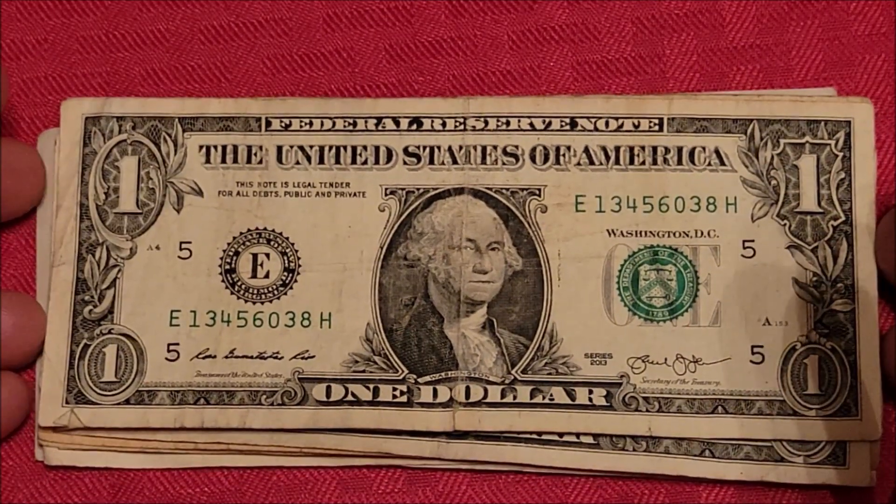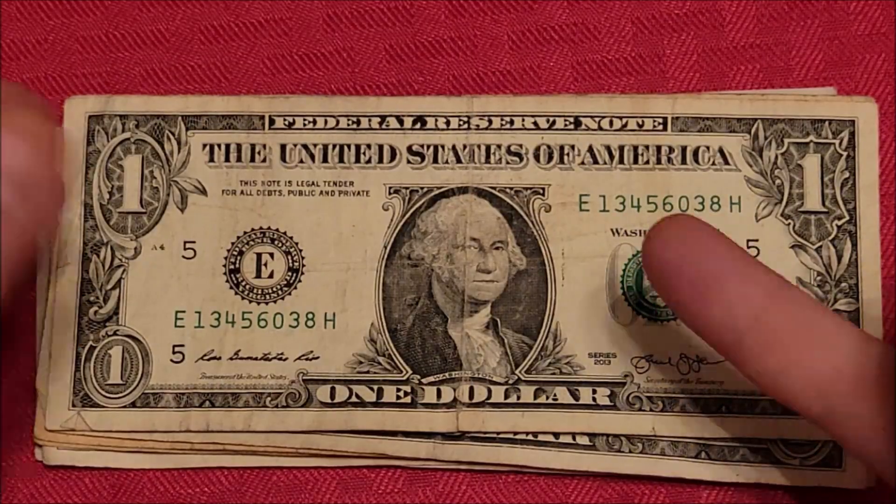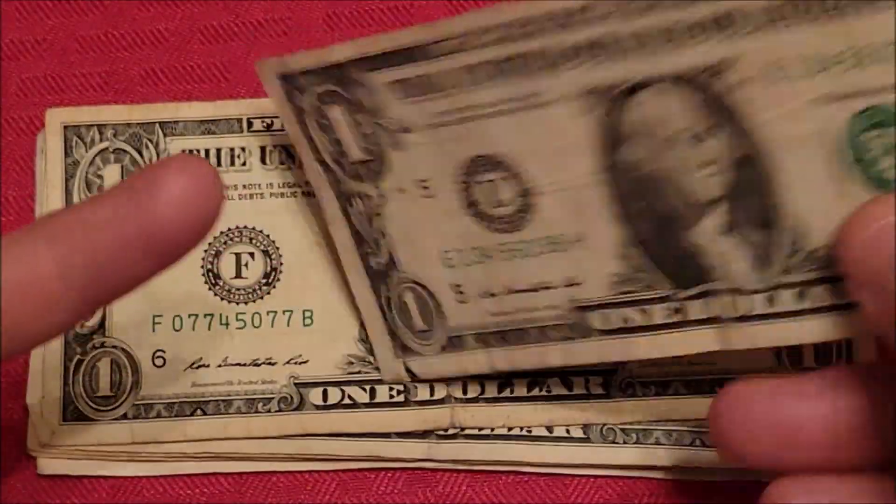2013 series — shifted up. You can see the seal sitting a little high, and so is the serial number here.